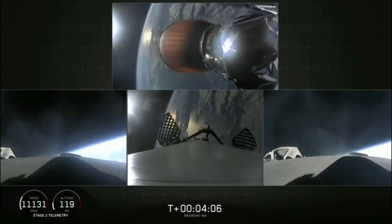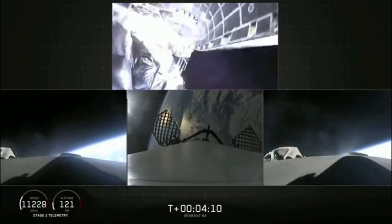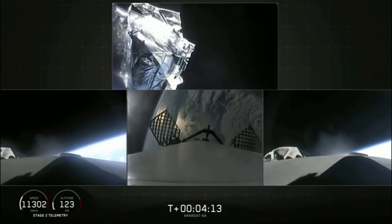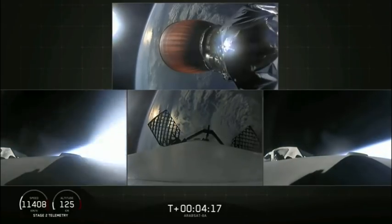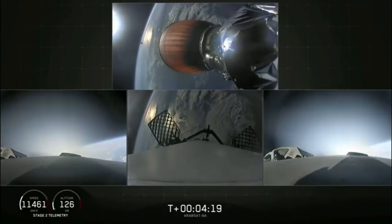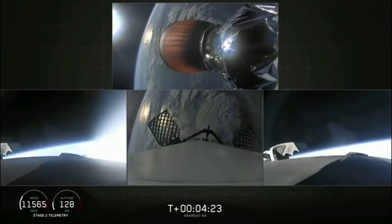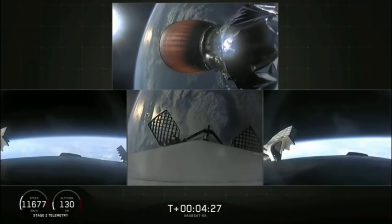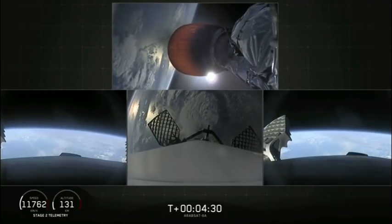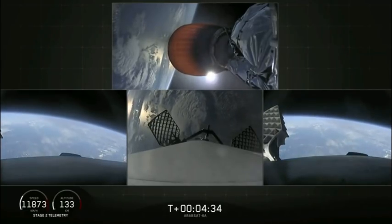Grid fins are out on the center core. Separation confirmed. Here comes the fairing separation — and there it goes. Successful shutdown of the side booster boost back burn. T plus 4 minutes 25 seconds into flight: side boosters on their way back to Cape Canaveral, center core coasting out over the Atlantic, stage two looking good with a nominal trajectory.